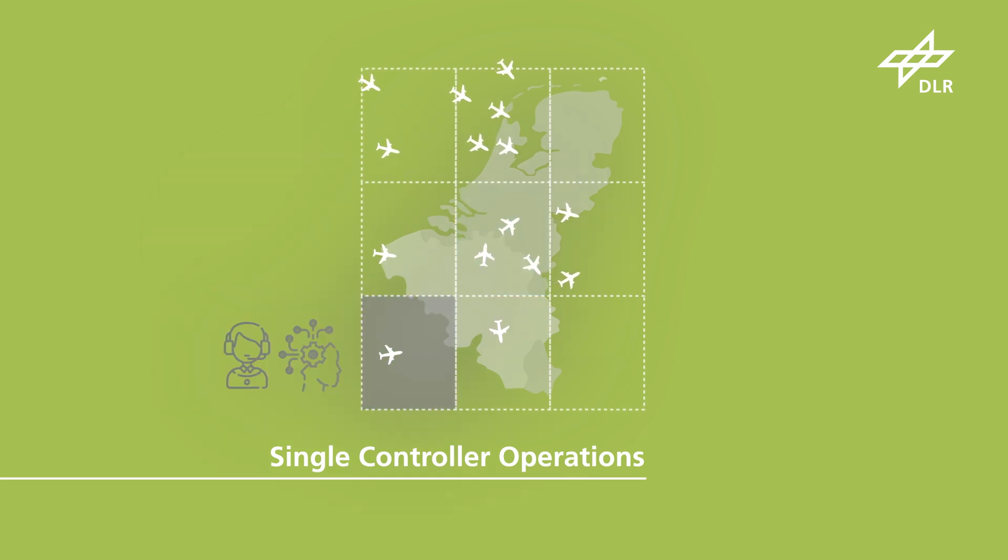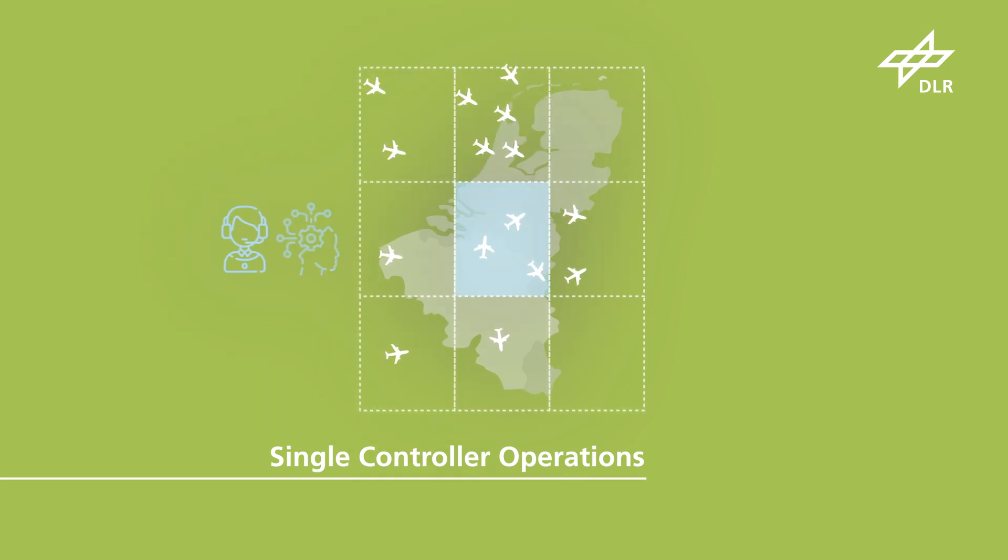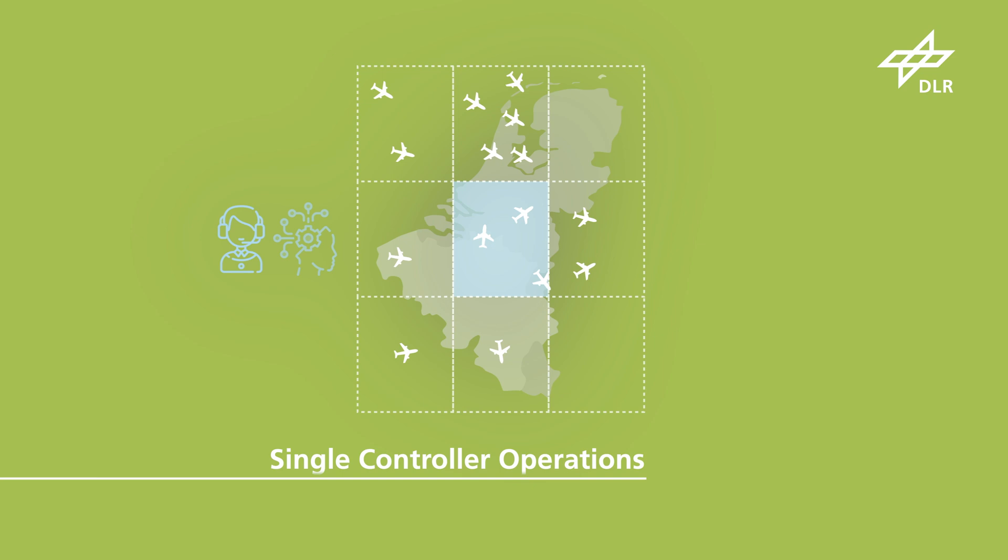The workload is reduced in such a way that a single air traffic controller can monitor a sector, while at the same time freeing up resources for more climate-friendly routes.